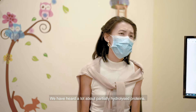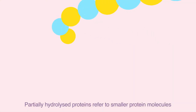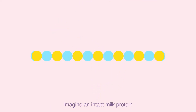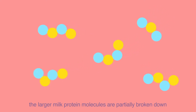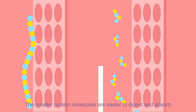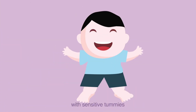We have heard a lot about partially hydrolyzed proteins, so what exactly is partially hydrolyzed protein? Partially hydrolyzed proteins refers to smaller protein molecules derived from the protein hydrolysation process. Imagine an intact milk protein — through the protein hydrolysation process, or PHP, the larger milk protein molecules are partially broken down into smaller milk protein molecules. The smaller milk protein molecules are easier to digest and absorb, hence making it a great alternative for children with a sensitive tummy.